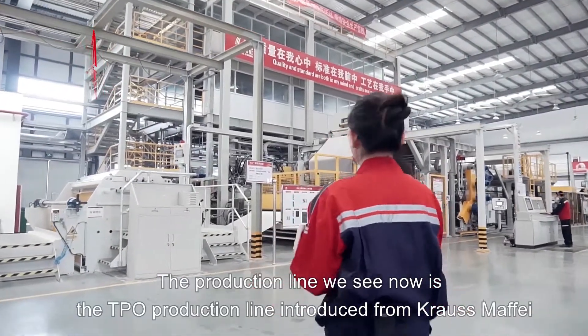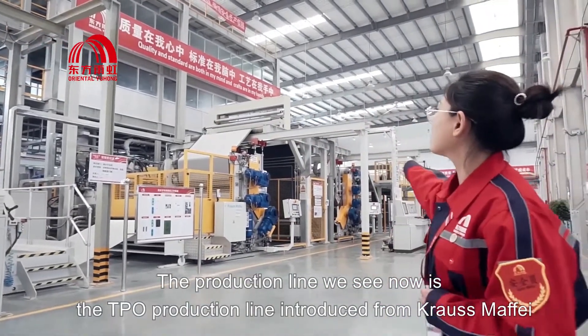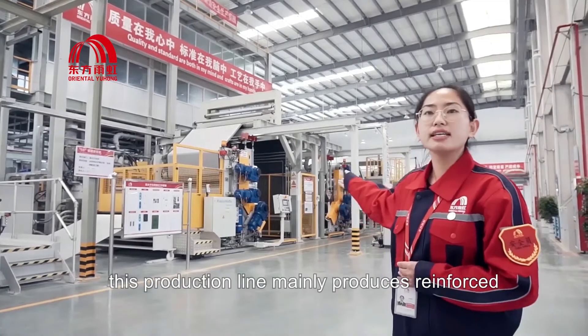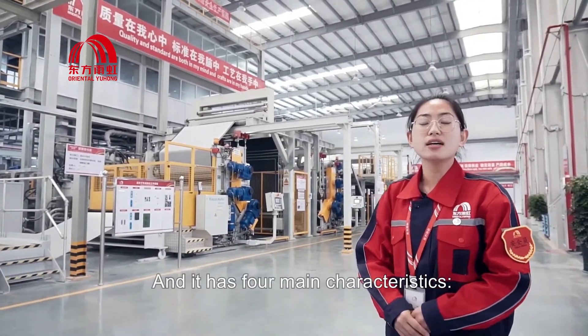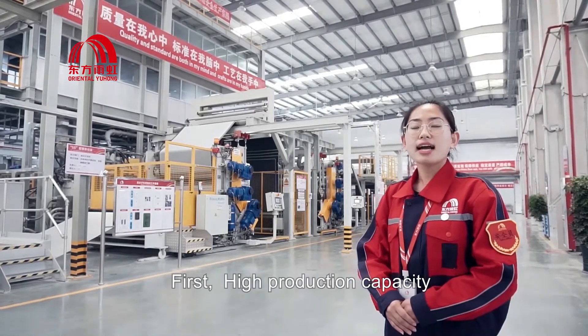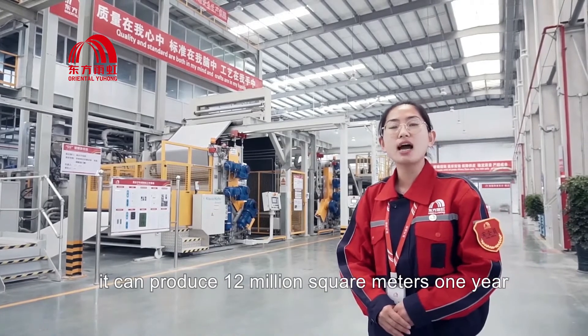The production line we see now is the TPU production line introduced from CrossMafi. This production line mainly produces reinforced backing and homogeneous products. It has four main characteristics. First, high production capacity — it can produce 12 million square meters per year.